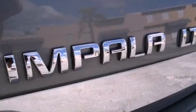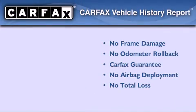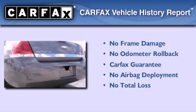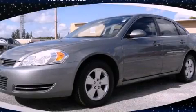With an EPA estimated rating of 31 miles per gallon on the highway, this automobile pays off in the long run. Not to mention that this Chevrolet qualifies for the Carfax Buyback Guarantee. Contact us today to schedule your opportunity to see this automobile in person.